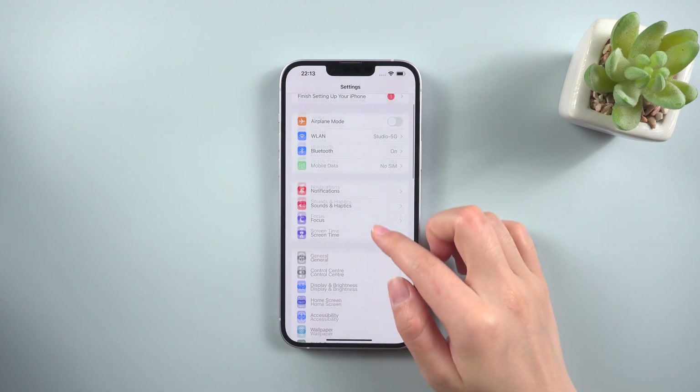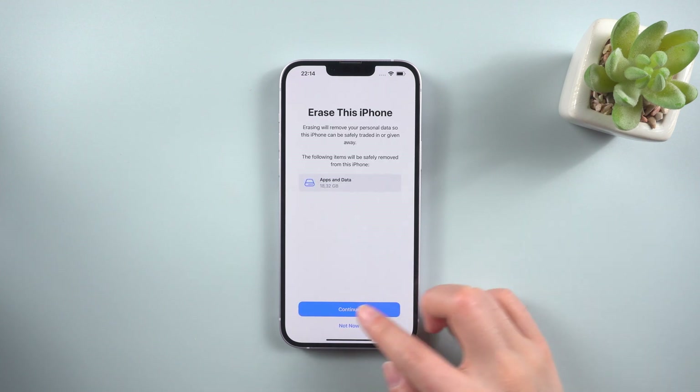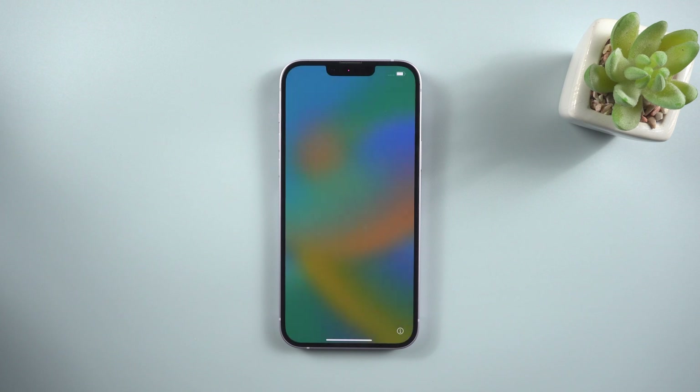Method 5: Reset to Factory Default Settings. This will erase all the data on your iPhone. However, this is also a very effective way to resolve a lot of software problems. Go to Settings, tap General, choose Transfer or Reset iPhone, then click Erase All Content and Settings. After the iPhone restarts, check Safari again.